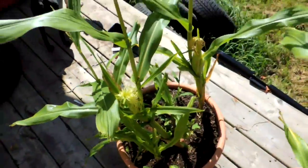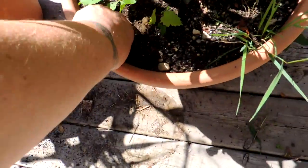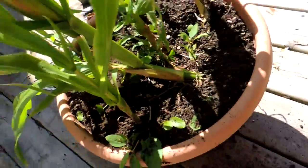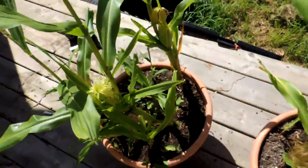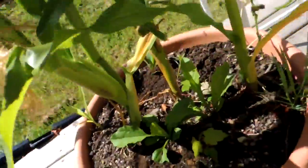Hey friends, this is Mrs. Wolfie from our half acre homestead. I wanted to update you on my container corn. Here's my blue jade sweet corn — it's up on the deck because, as you can see from this one right here, it was down on the ground and the deer got at it, but it's still managing quite nicely, believe it or not.